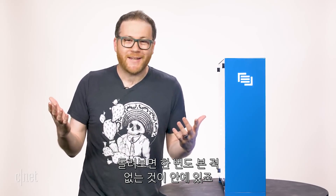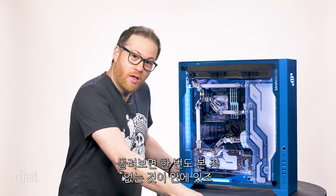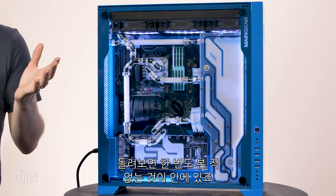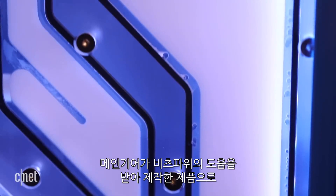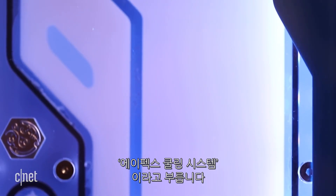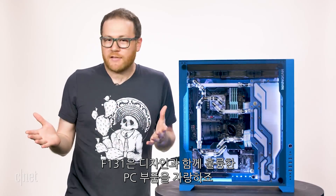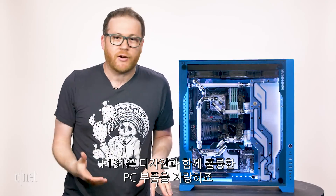But when you turn it around — okay, if I seem a little excited it's because inside this thing is something I've never seen before. Main Gear, with the help of a company called Bits Power, invented it. It's called the Apex integrated cooling system, and together with this custom-designed F131 chassis, it represents — I'm not joking — the most impressive piece of PC gaming engineering tech that I've frankly ever seen.